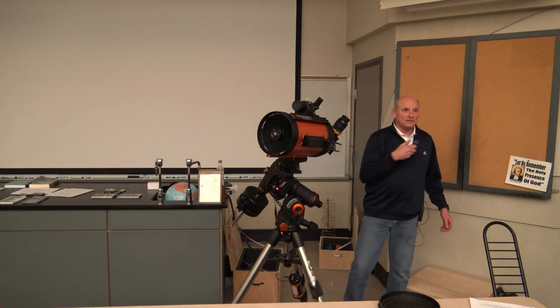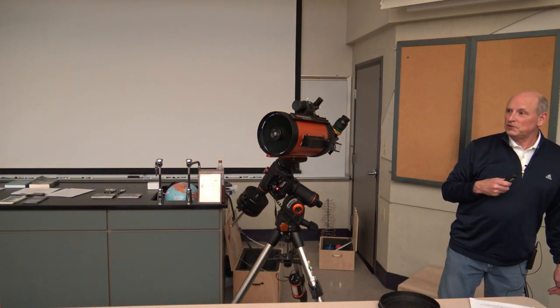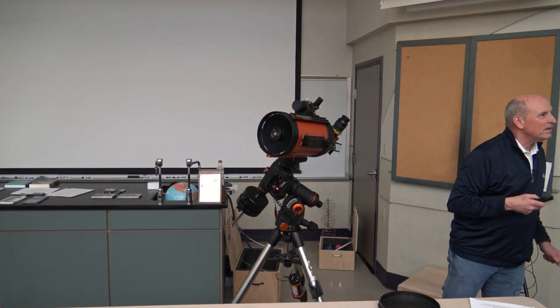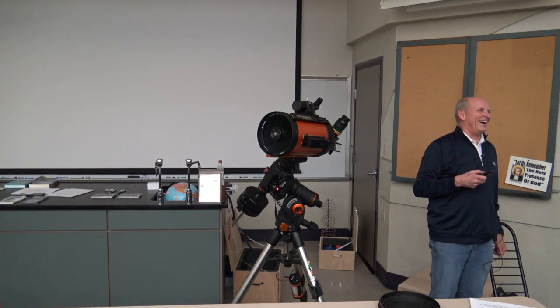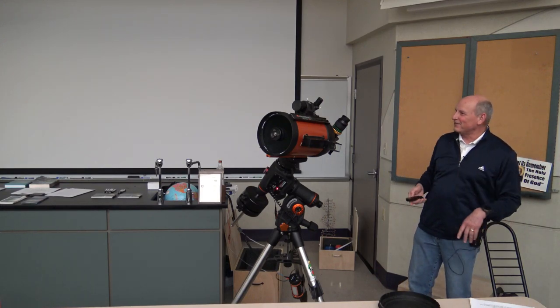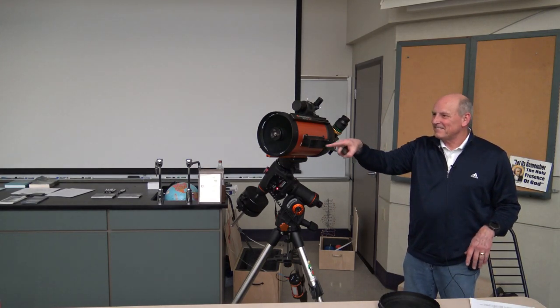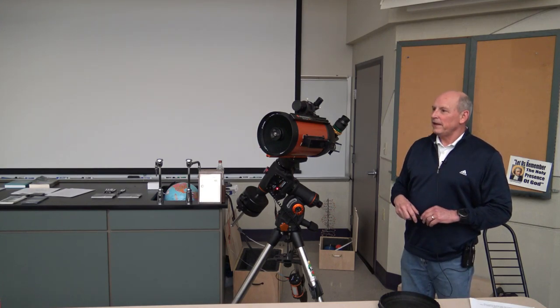Questions from the audience. Someone notes that newer Etch-a-Sketches actually have a third rotational degree of freedom. Someone also asks: what if you align everything, slew to Andromeda, look in the eyepiece, and there's absolutely nothing there?